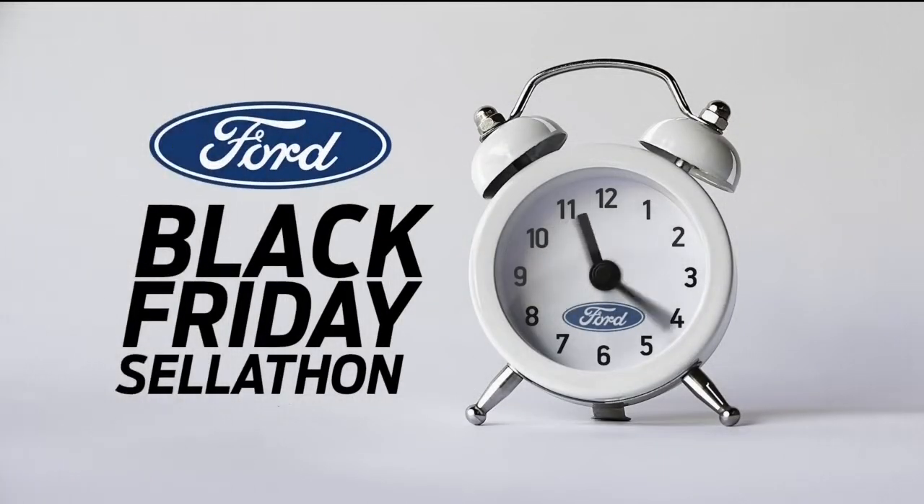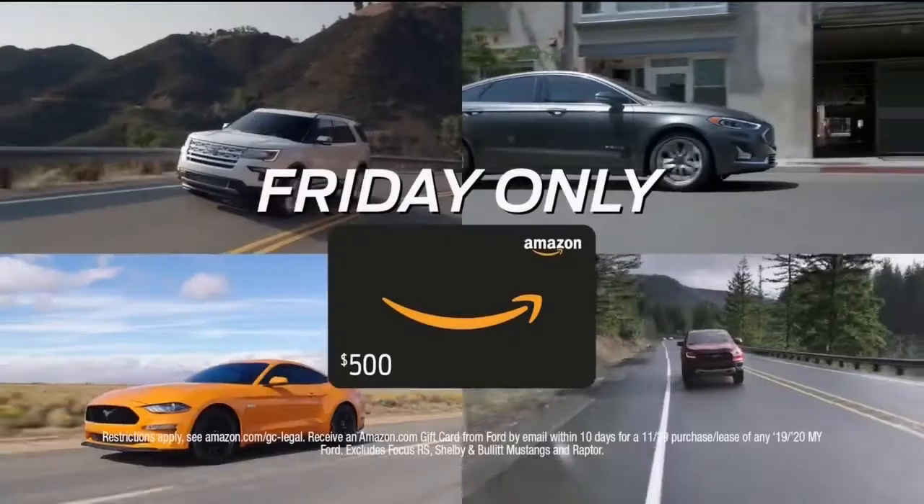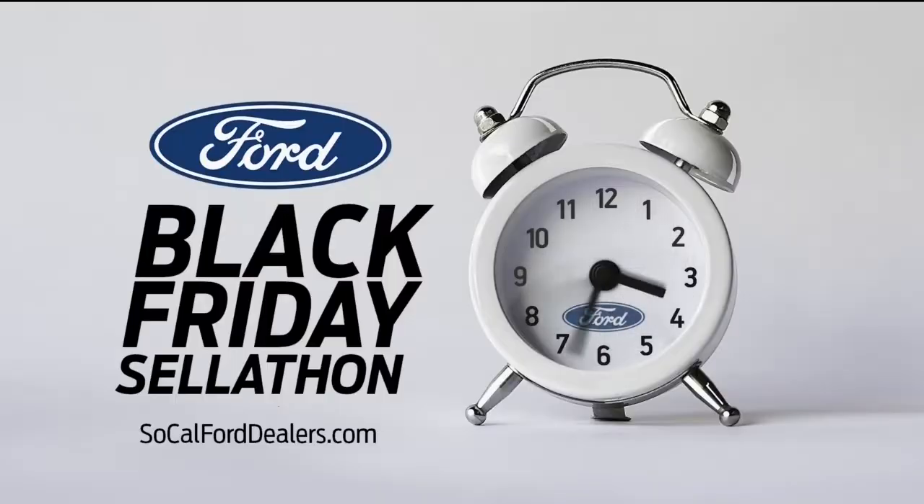It's the Ford Black Friday Sell-A-Thon with four days of doorbuster deals. Lease the redesigned 2020 Explorer for just $299 a month. And Friday only, get a $500 Amazon.com gift card on all our vehicles. Don't miss it.